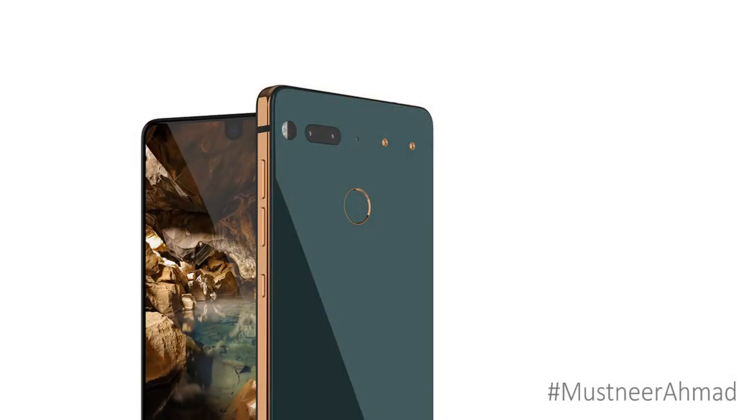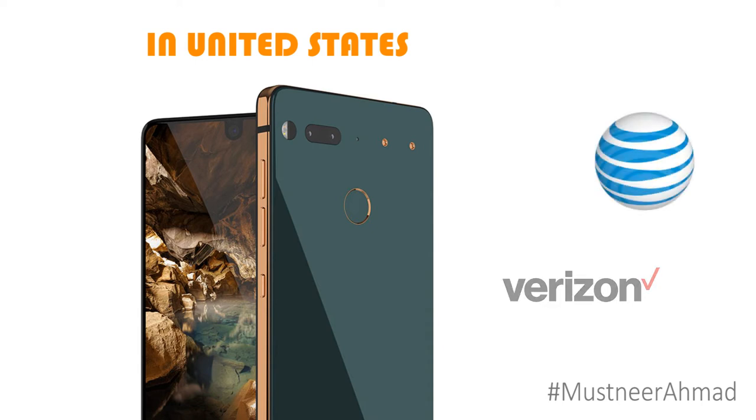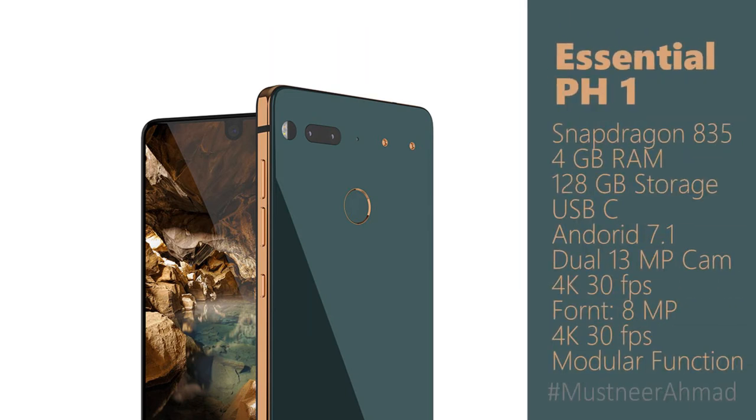Essential is launching the phone in the US to start. It's a phone with radios that should make it work for the major carriers like AT&T, Verizon, etc. Alongside the usual Android flagship internals, it has a Qualcomm 835, 4GB RAM, 128GB of storage, and no SD card expansion.